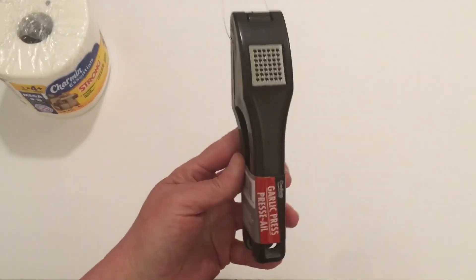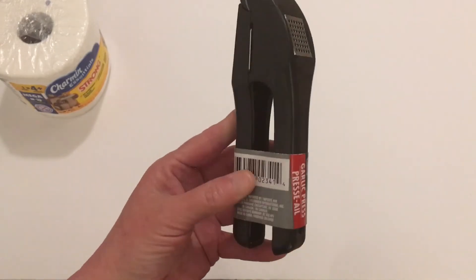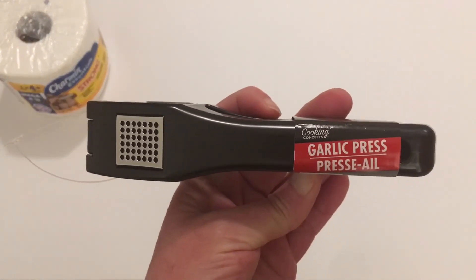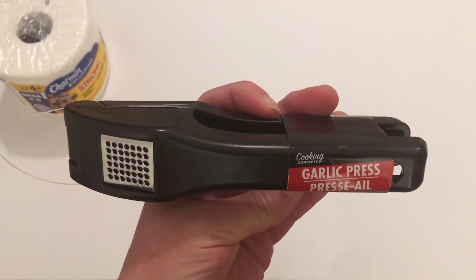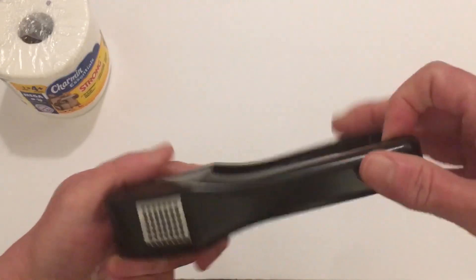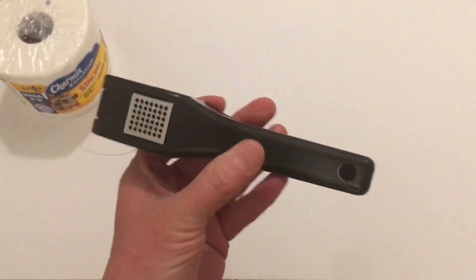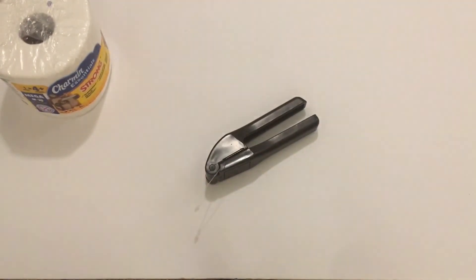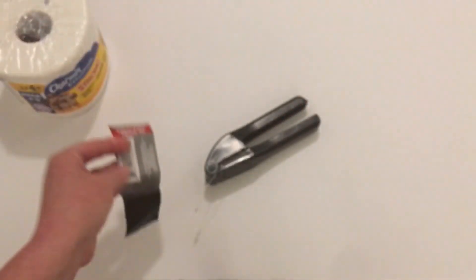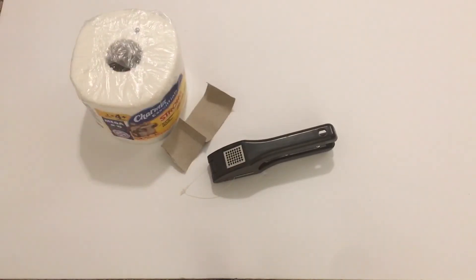Our last item for this Dollar Tree haul — this was a new item to us. They had it in white, red, and black. We use a lot of garlic so he got this garlic press. It's by Cooking Concepts — you just put your garlic in and squeeze it. It seems very sturdy; we'll give it a try. It's a Greenbrier product. That is the end of this Dollar Tree haul — I hope you all enjoyed it, have a wonderful week, and until our next video, have a wonderful day. Bye!